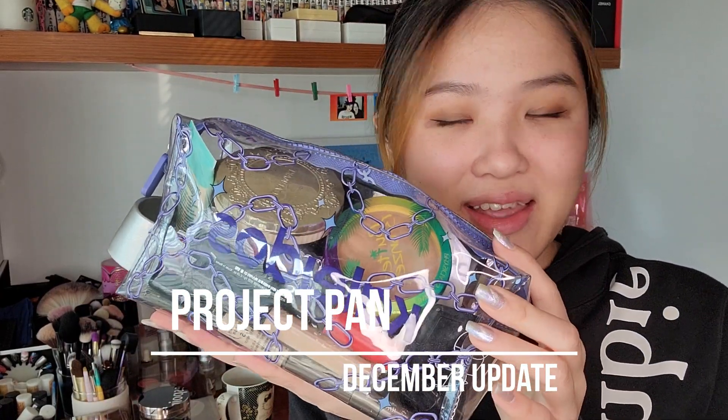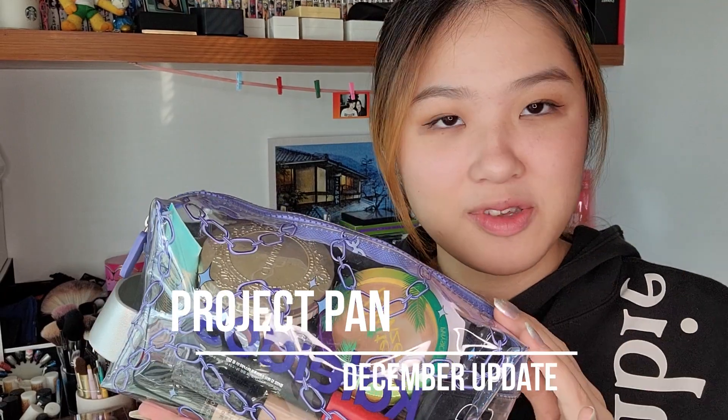Hey guys, I hope you're doing well and welcome to the December update of my project plan. These are makeup products that I want to use up and finish, and I do an update on them every month. I'm trying out this new angle — all my makeup products are behind me, this is my happy corner.